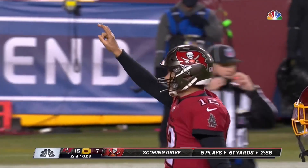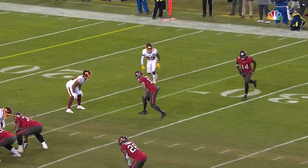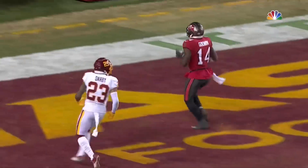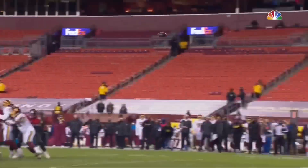This is the Bruce Arians shots that they want to take. Bring in extra tight ends, make you think run, get you to come down into man-to-man coverage. Chris Godwin runs away from Ronald Darby.